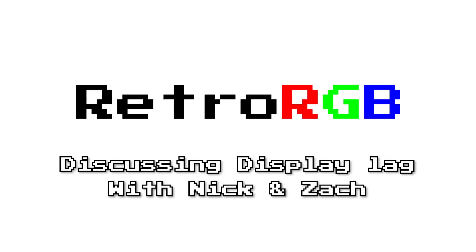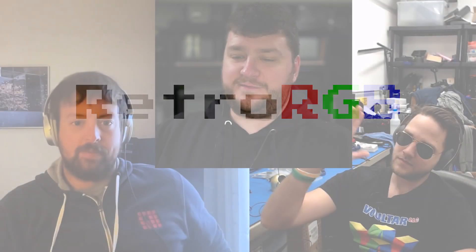Bob introduces Nick from HD Retrovision and Zach, also known as Voultar, explaining they've joined to discuss display lag because he just released a video squashing myths he's heard over the past ten-plus years. While that video applies to 99% of people gaming on flat panels, there are a few edge-case questions he didn't fully answer, which he wants to explore with his guests.